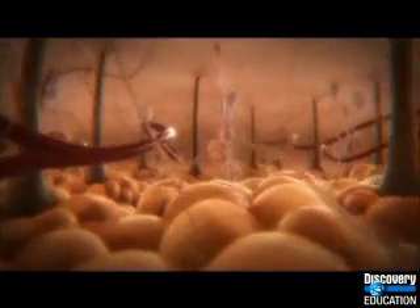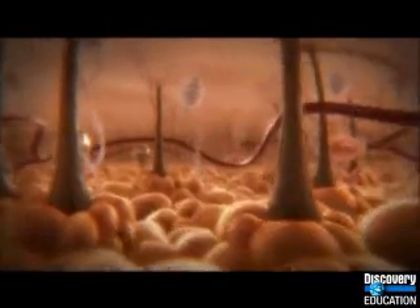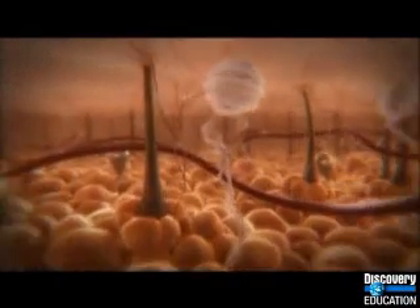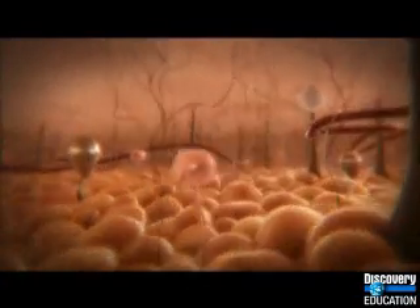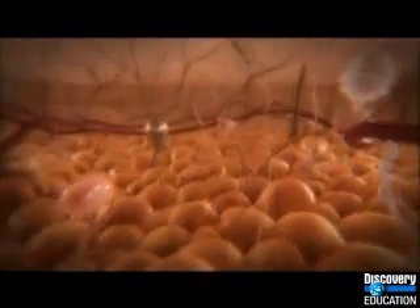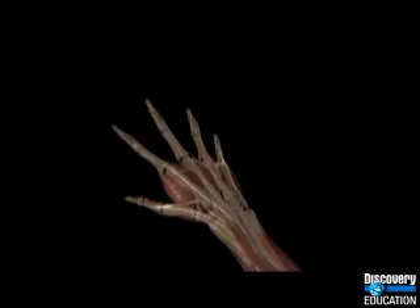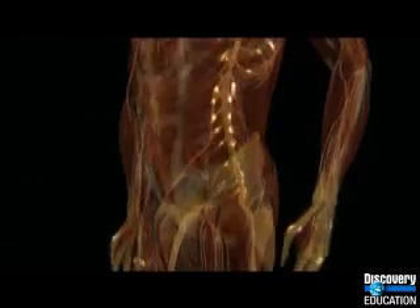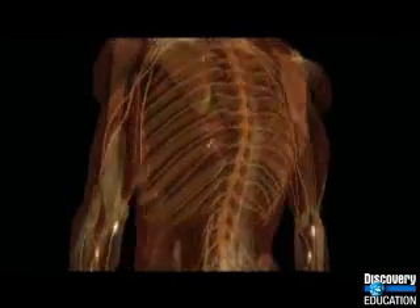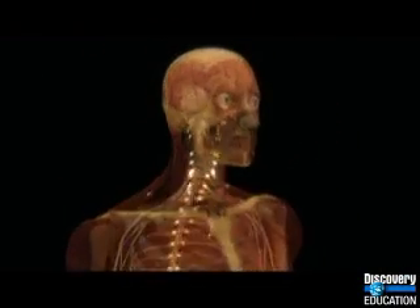This forest of touch sensors allows us to respond instantly to whatever's happening around us. But they're not evenly distributed beneath our skin. Our hands have a hundred times as many sensors per square inch as the back of our legs. They're placed where we need them most. If size went by sensitivity to touch, our bodies would look something like this.